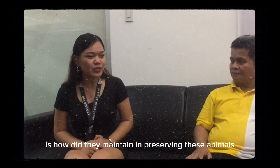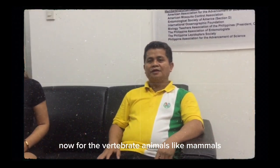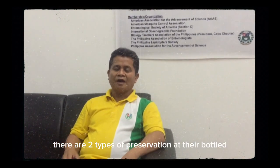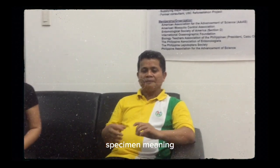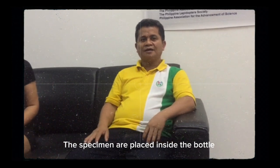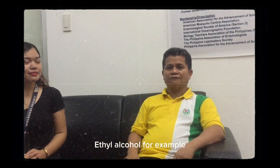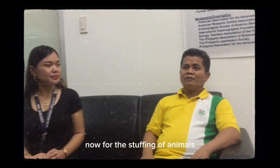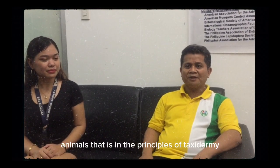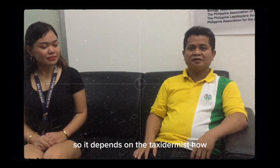Our second question: how do they maintain and preserve these animals? For vertebrate animals like mammals, there are two types of preservation: bottle specimens, meaning the specimens are placed inside a bottle preserved in formalin or ethyl alcohol. For the stuffing of animals, that is the art of preserving animals in the principles of taxidermy.